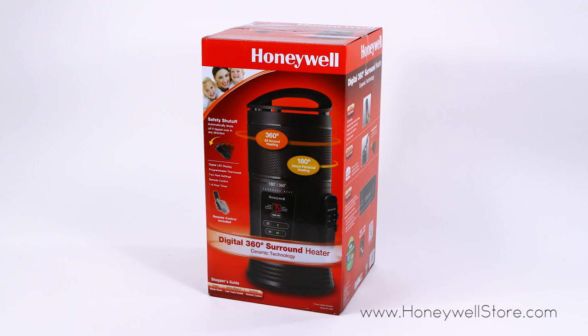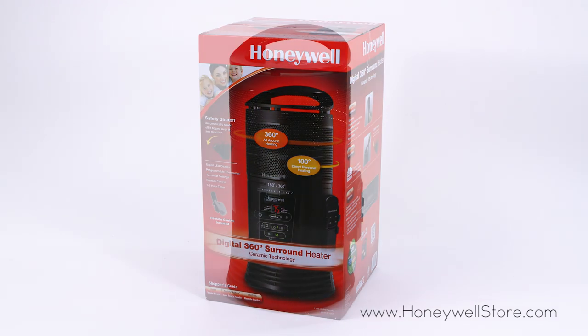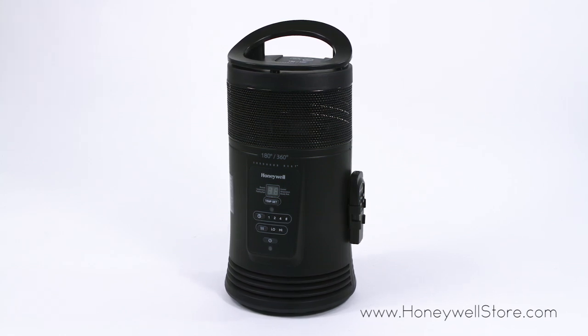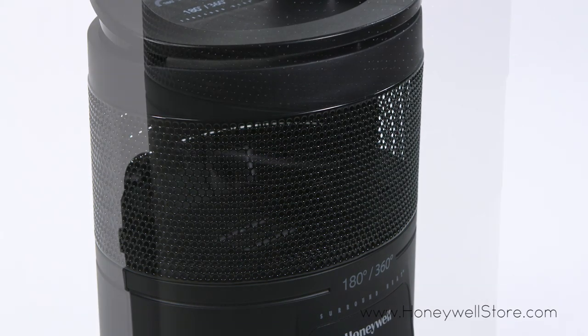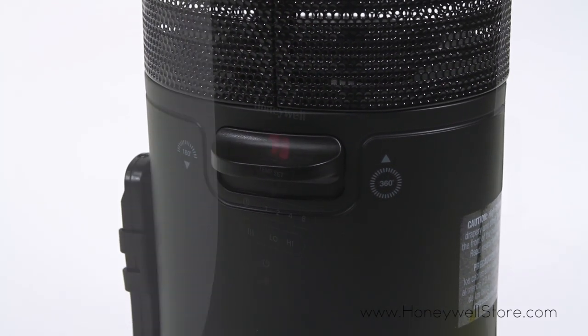The Honeywell Ceramic Surround Whole Room Heater with remote control uses ceramic heat technology to provide comfortable, even heating for whole room and personal warmth. This heater features surround heat with all-around heat output, a 180-degree feature for directional heating, two heat settings, and an adjustable thermostat.